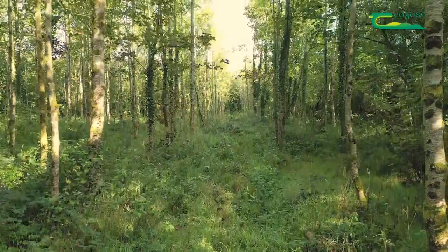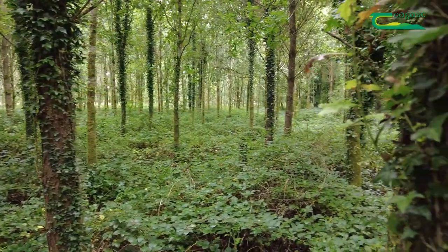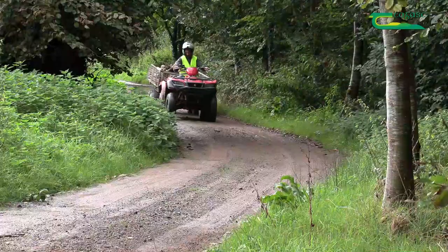The woodland is managed under continuous cover and is regularly thinned every four to five years. The best trees are retained and competitors thinned out. The firewood produced from the initial thinnings is just a by-product of management, with valuable sole log being our main goal.